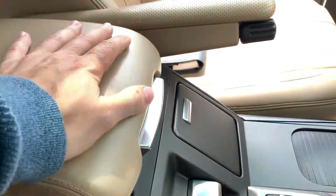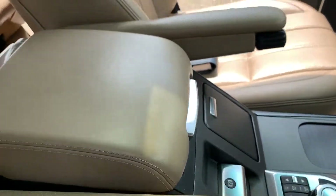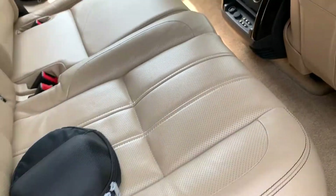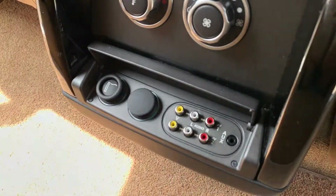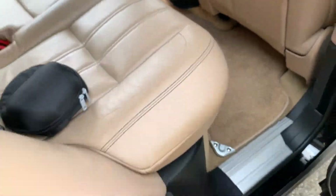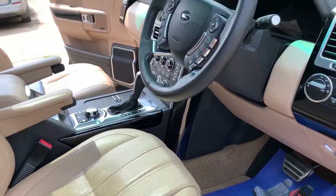Underneath the armrest there is a USB input, and the auxiliary input is just behind in the control panel for the rear passengers — so you can plug your iPhone or Android in and play music through the car.